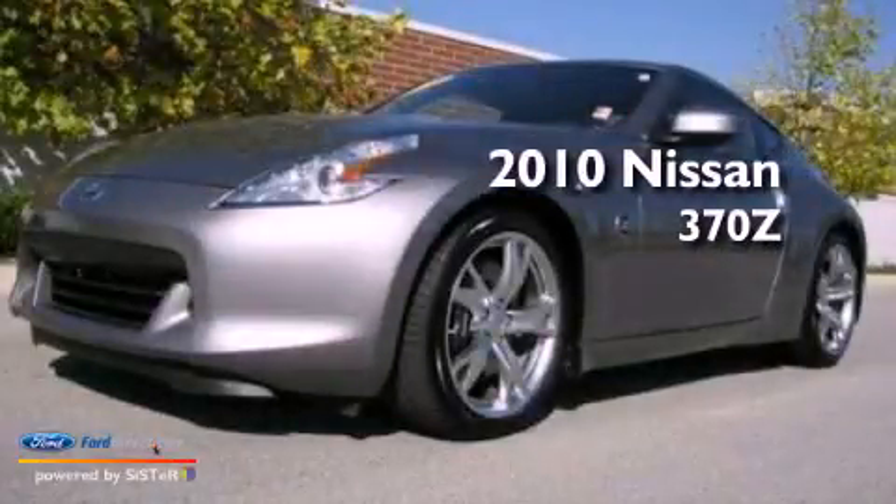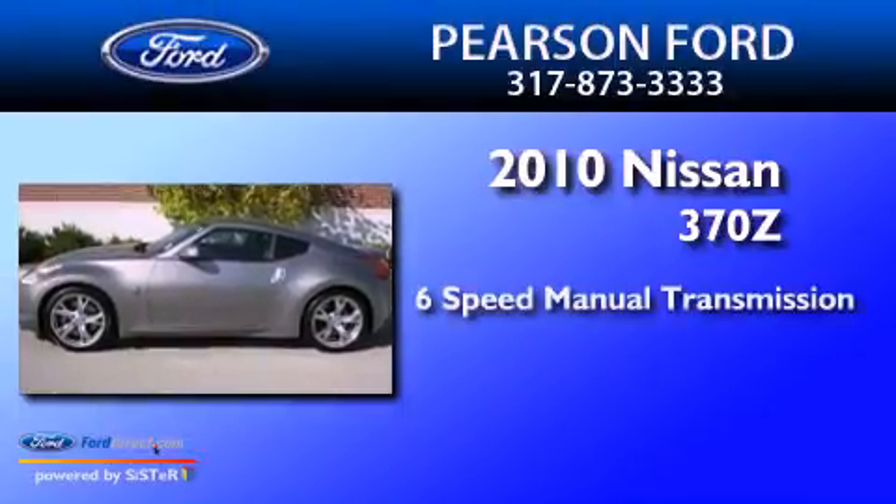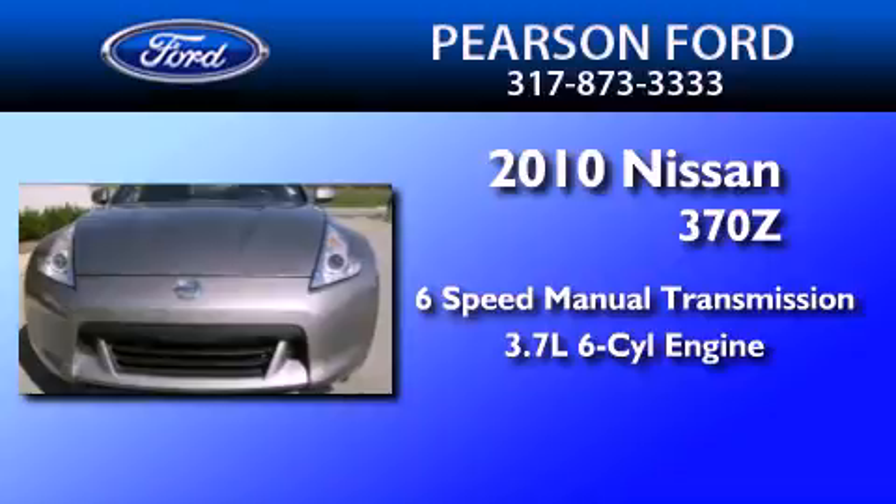This is a 2010 Nissan 370Z. This car has a 6-speed manual transmission and a 3.7-liter V6.